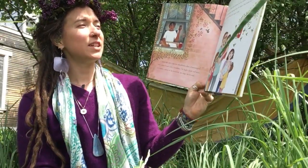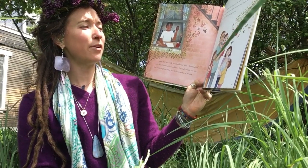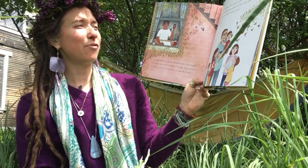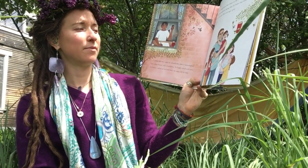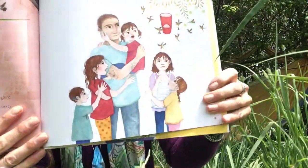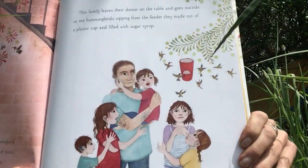The family leaves their dinner table and goes outside to see hummingbirds sipping from the feeder they made out of a plastic cup and filled with sugar syrup. You could make a hummingbird feeder out of recycling at home.